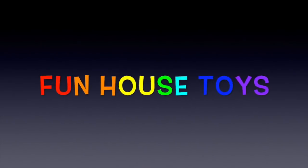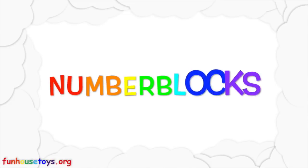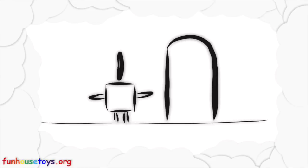Fun House Toys. Number Block. Hello boys and girls. Hope you had a great day.